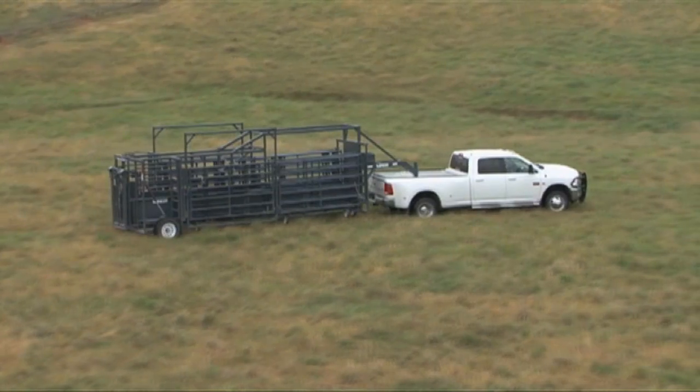Welcome back to The American Rancher. More and more cattlemen are carrying out their operations using land that is leased or limited in terms of facilities to handle livestock. Today we'll meet John McDonald and learn about the Rawhide Portable Corral System that he's designed, which is helping ranchers overcome cattle handling problems in a very mobile way.